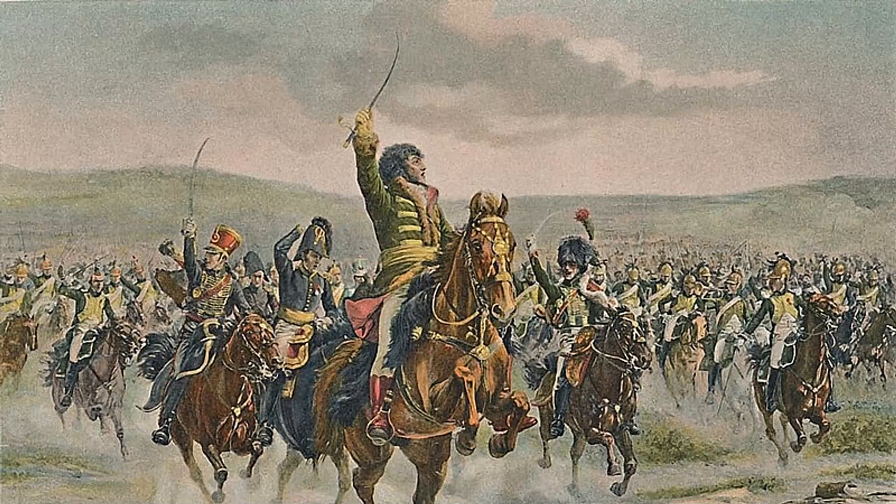Heavy cavalry existed to break opposing cavalry or infantry by the shock of their charge, and the cuirassier's breast and backplate and fur-turbaned steel helmet with a tall brass comb was believed to give him an advantage in hand-to-hand combat. However, a British officer who met cuirassiers at Waterloo thought this an encumbrance, an inconvenience, quite useless as protection to the man.